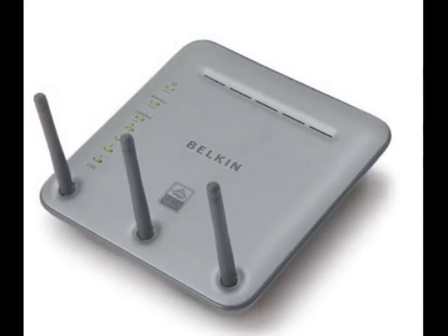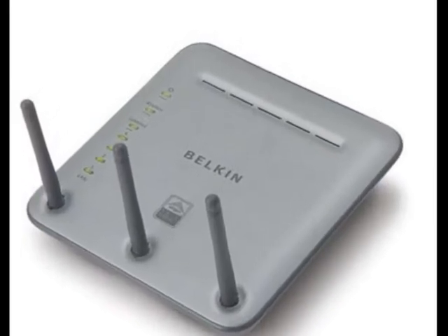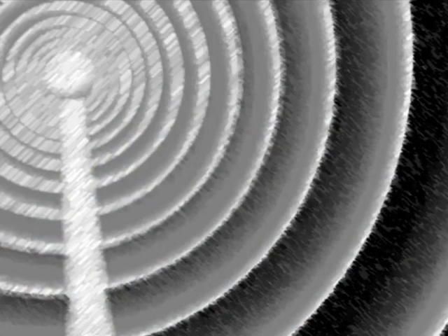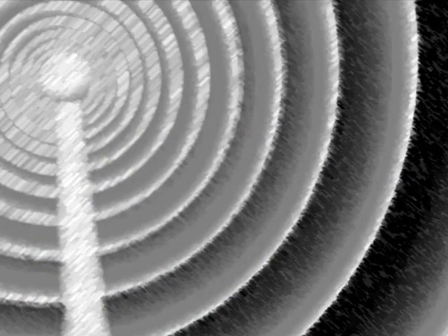If you plan to connect only two computers, all you'll need is a network interface card in each computer and a cable to run between them. Most people who have basic familiarity with computers can set up a network without much help, though the idea of installing cards and making connections makes some people nervous.